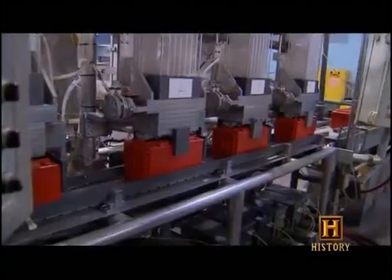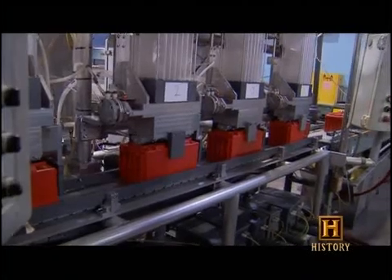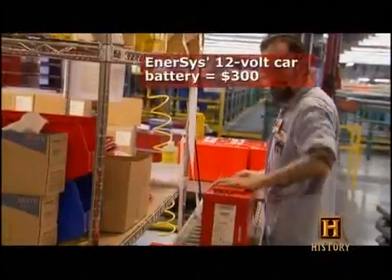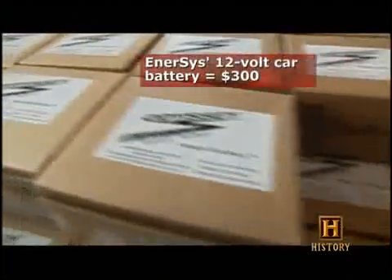Finally, the cells are welded together into a single battery. Machines inject the sulfuric acid, and the battery receives its first charge. The higher-reliability batteries we provide, even though they do cost a little more, increase the reliability of your vehicle.